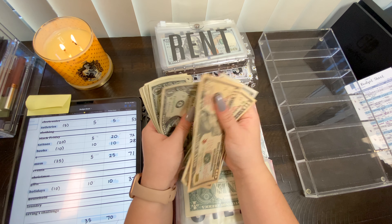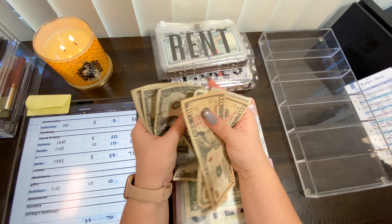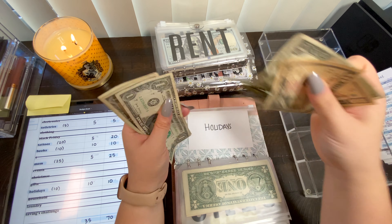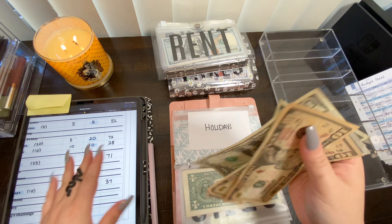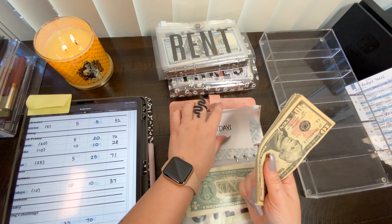Holidays is gonna get ten dollars and now it has $37.